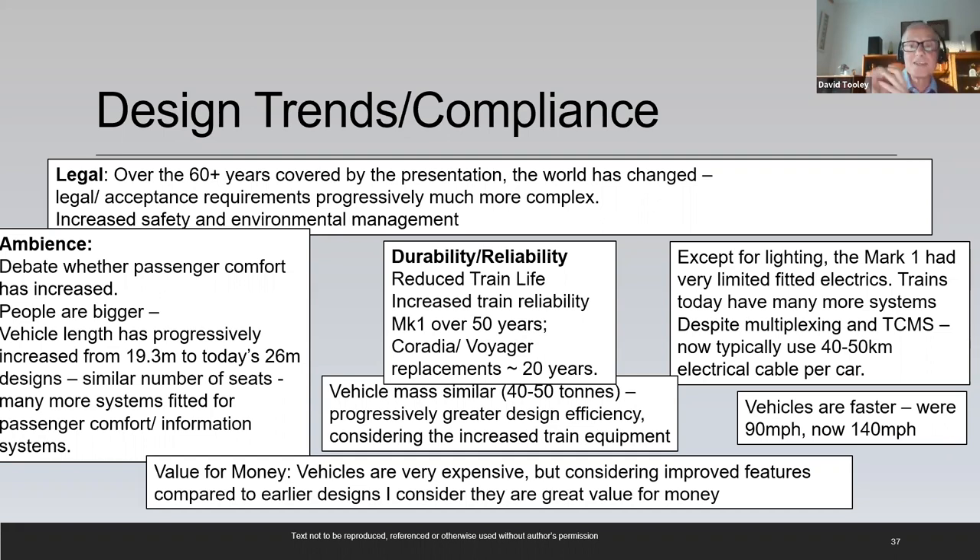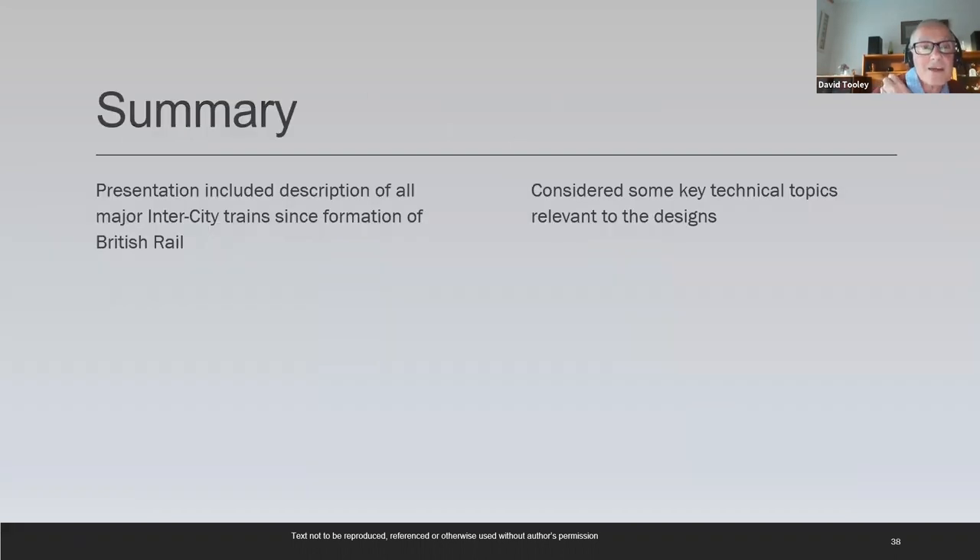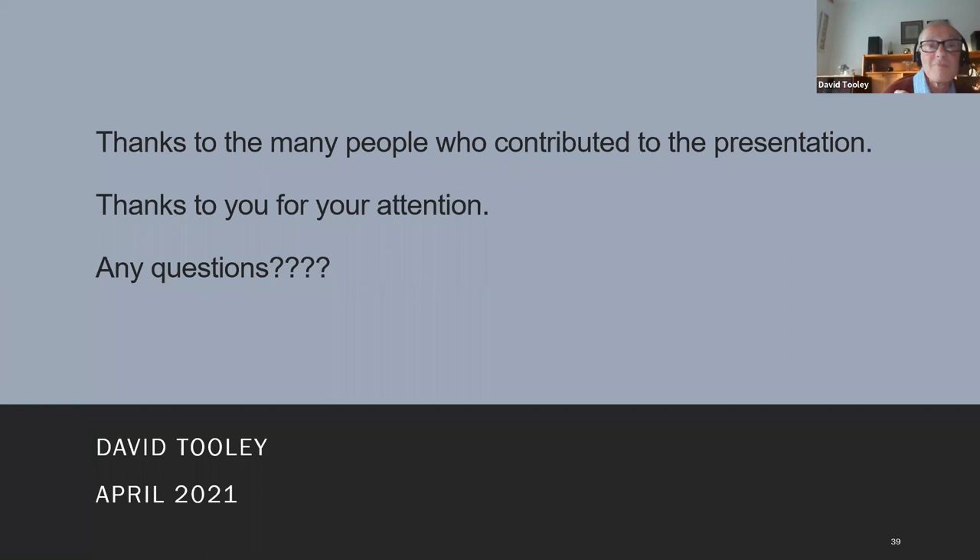Vehicles are very expensive but there are a lot of features on board. I've described all the major intercity trains since the formation of British Rail and looked at some key technical topics relevant to those designs. Thanks to everyone who contributed to help put the presentation together, and thank you for your attention — hopefully I'll be able to answer any questions you have.